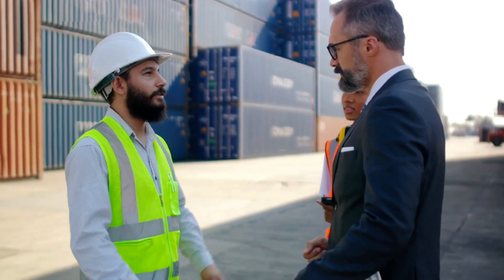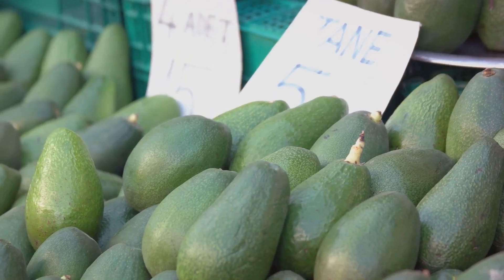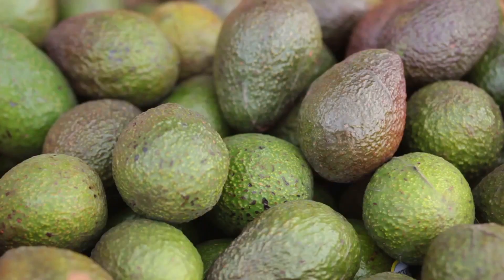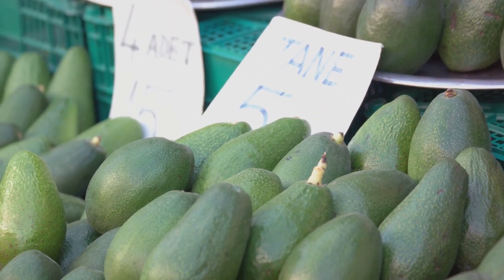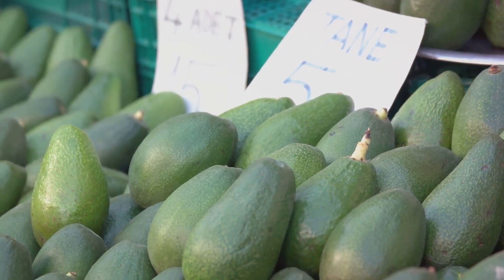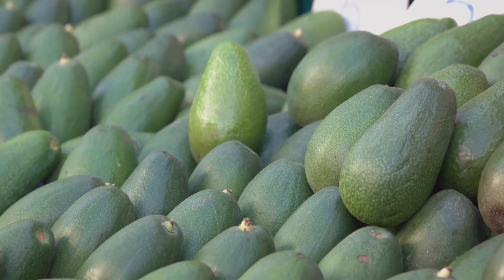That's where our partner, Guka Logistics, comes in. Guka Logistics works hand-in-hand with Merchandise Uganda to ensure that these avocados are transported efficiently and effectively to markets near and far. This crucial partnership benefits not just the consumers who get to enjoy fresh, quality avocados, but also the Ugandan farmers. With Guka Logistics and Merchandise Uganda, these farmers are given access to quality markets and can rest assured that their avocados will reach consumers in the best possible condition, maintaining their quality and freshness.